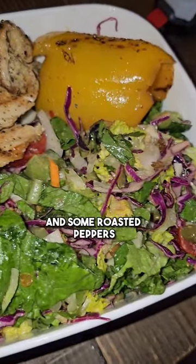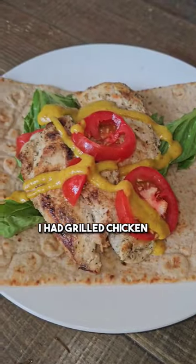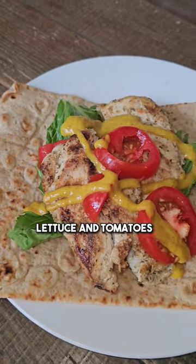Lunch was grilled chicken with a mixed salad and some roasted peppers. For a snack I had grilled chicken on a high protein wrap with lettuce and tomatoes and some honey mustard.